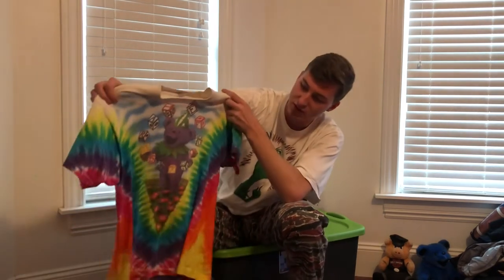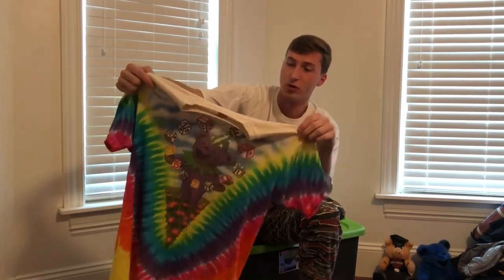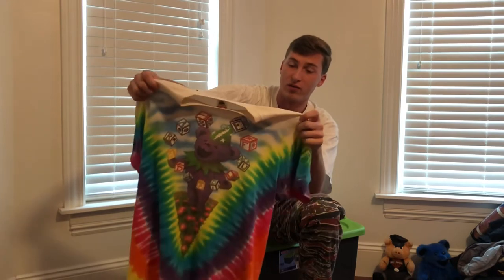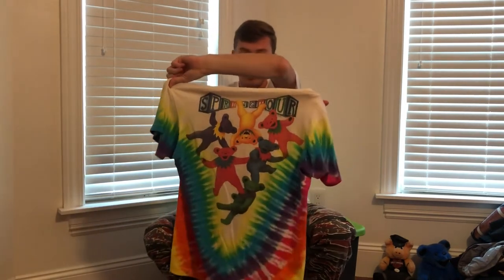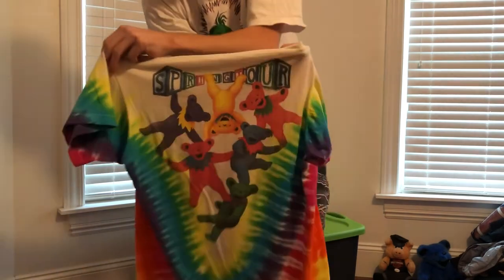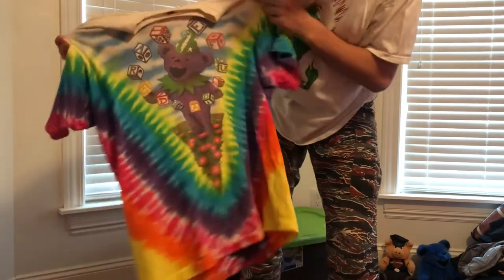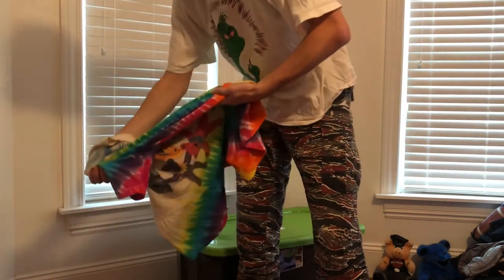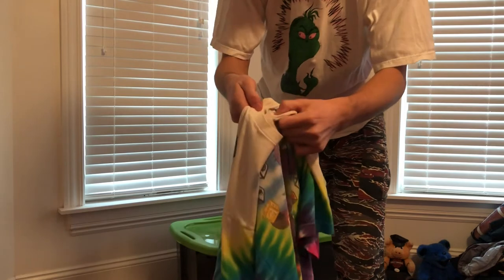The last shirt I have is this Vintage Grateful Dead shirt from their spring tour. I got it from someone who said they got it in Orlando when they went touring there. The back is also really cool — I never really see this, but they kind of look a little more realistic, almost like there's people in costumes. It's another one where you look at it and you see more things, like different logos on the blocks. This one is from 1991 and it's on a Fruit of the Loom tag.